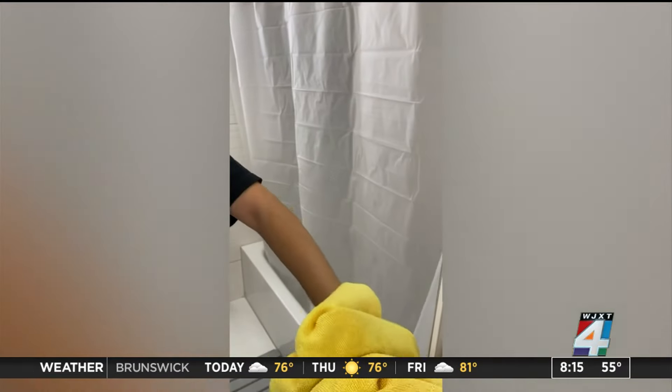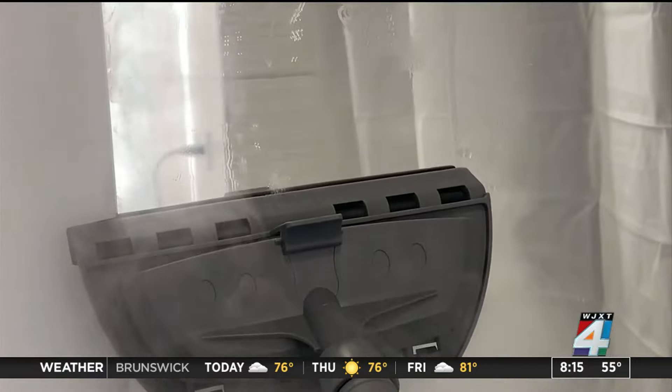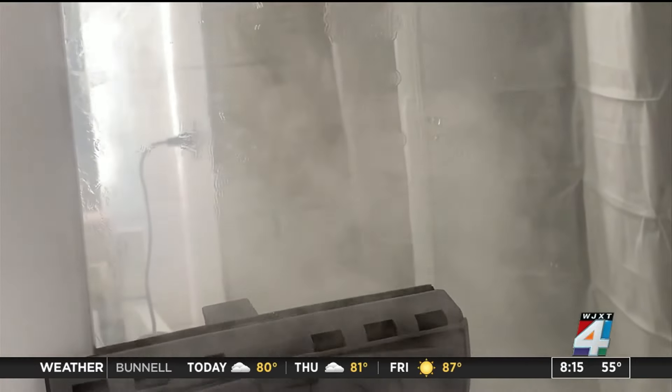She's a Consumer Reports writer who has tested glass cleaners, DIY cleaning hacks, steam cleaners and more.